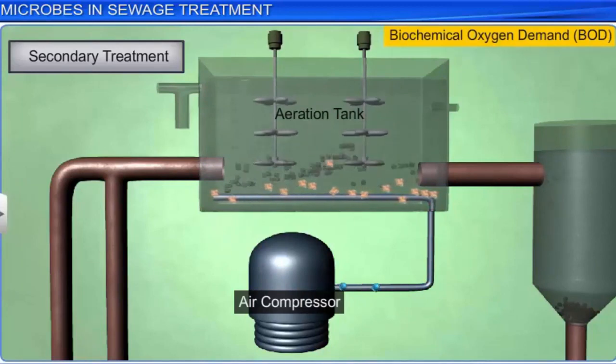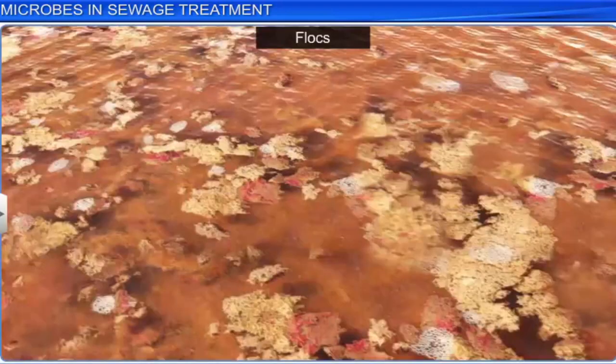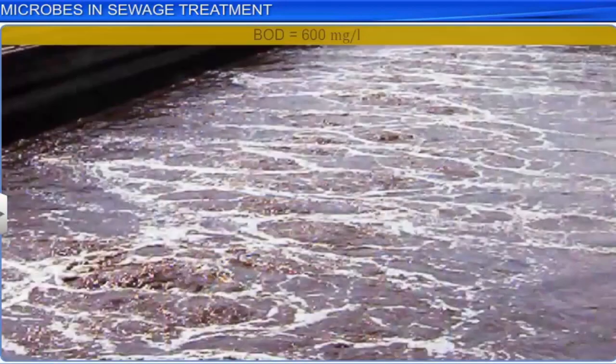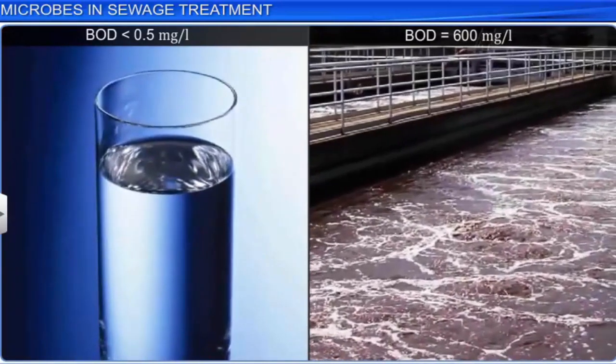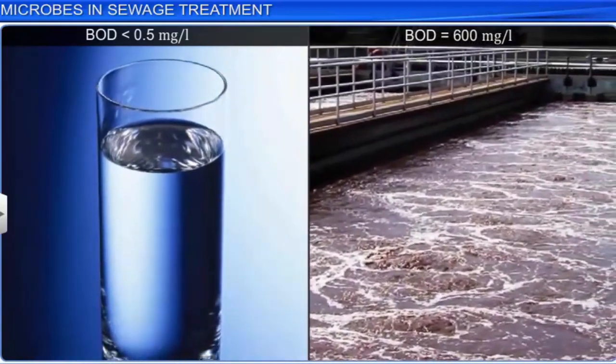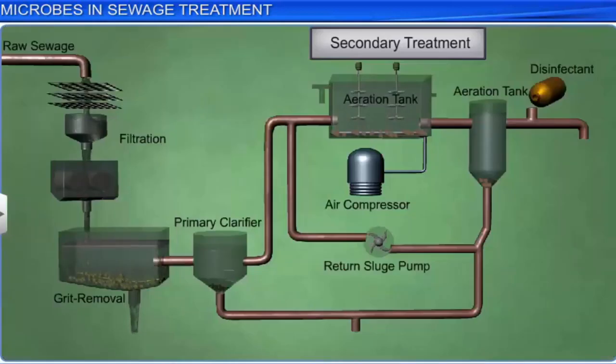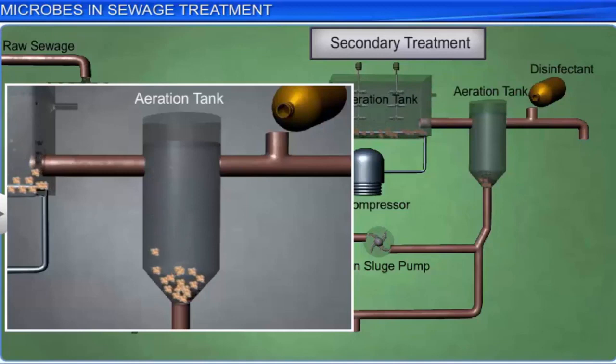BOD is an important measure of water quality. It refers to the amount of oxygen needed by bacteria and other microbes to oxidize all the organic matter in one liter of water. The BOD of drinking water should be less than 0.5. However, the BOD of raw sewage can be as high as 600 milligrams per liter. The greater the BOD of waste water, the more polluted it is, and it is also an indicator of the amount of organic matter present in water. Secondary treatment is continued till BOD decreases considerably. Once this is accomplished, the effluents are transferred to another aeration tank where the flocs of bacteria are gradually allowed to sediment.